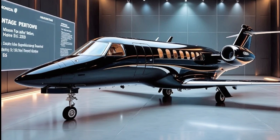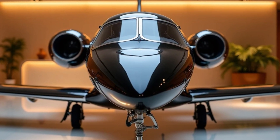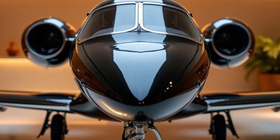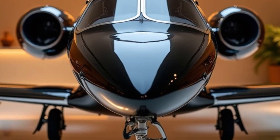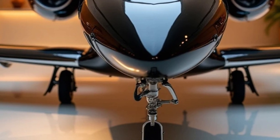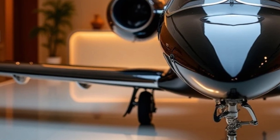For those who appreciate exclusivity, the Honda Jet Elite 2 also offers customization options. From exterior paint schemes to bespoke interior designs, owners can personalize their aircraft to reflect their style and preferences. This level of customization adds a unique touch, making each jet one-of-a-kind.